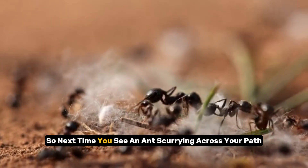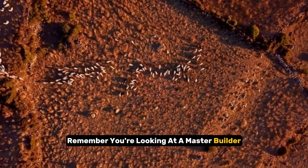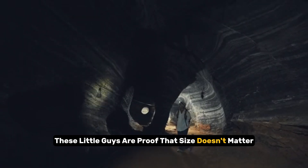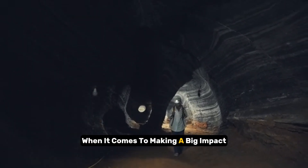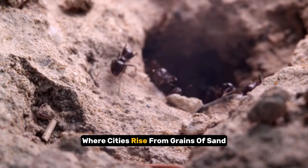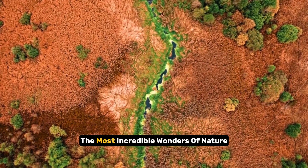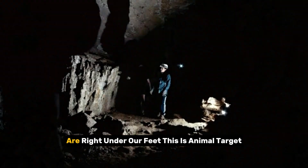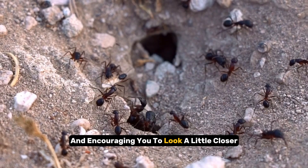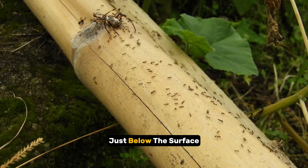So, next time you see an ant scurrying across your path, remember, you're looking at a master builder, a team player, and a vital cog in nature's grand machine. These little guys are proof that size doesn't matter when it comes to making a big impact. The underground world of ants, where cities rise from grains of sand and teamwork is the name of the game — it's a reminder that the most incredible wonders of nature are right under our feet. This is Animal Target, signing off and encouraging you to look a little closer at the small things in life. You never know what amazing discoveries are waiting just below the surface.